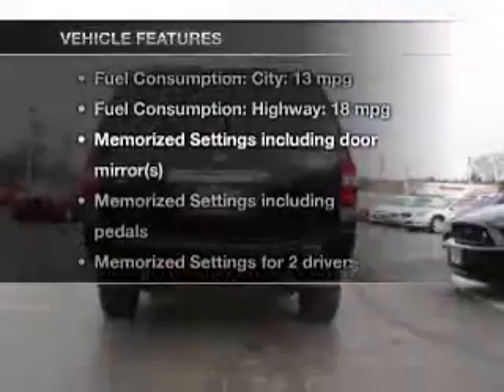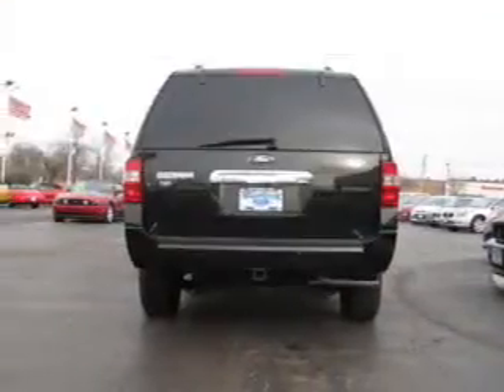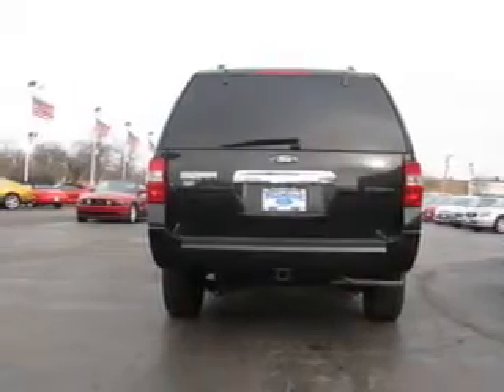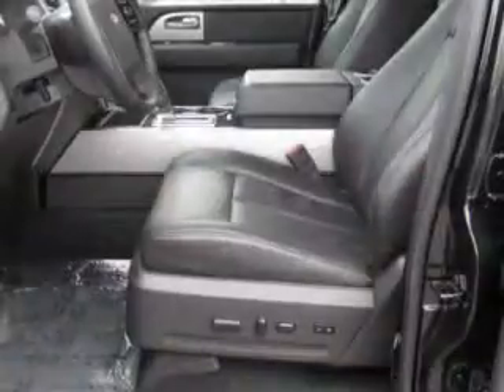And with these notable features, you won't want to miss out on the opportunity to own this amazing ride. Leather seats, power door locks, power windows, cruise control, an AM-FM stereo with a CD player, satellite radio, and power mirrors.